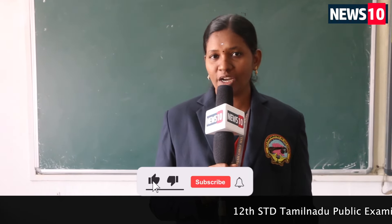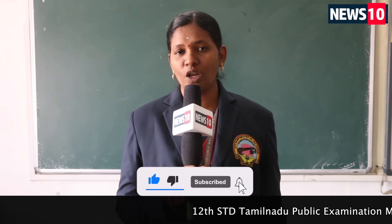Good afternoon. I'm Mrs. Manju S. I'm going to tell you a few points about General Max. General Max has two volumes: the first volume and the second volume.